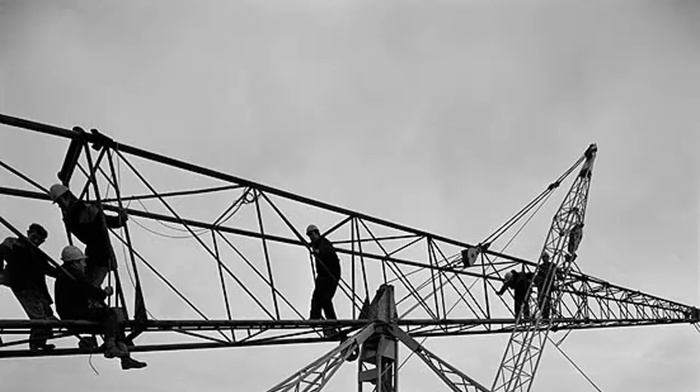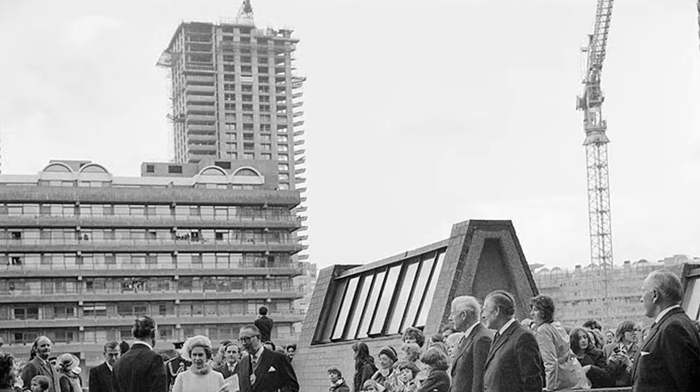The project, entitled Breaking New Ground, the John Lang Photographic Collection, will offer a unique insight into the UK's national heritage.